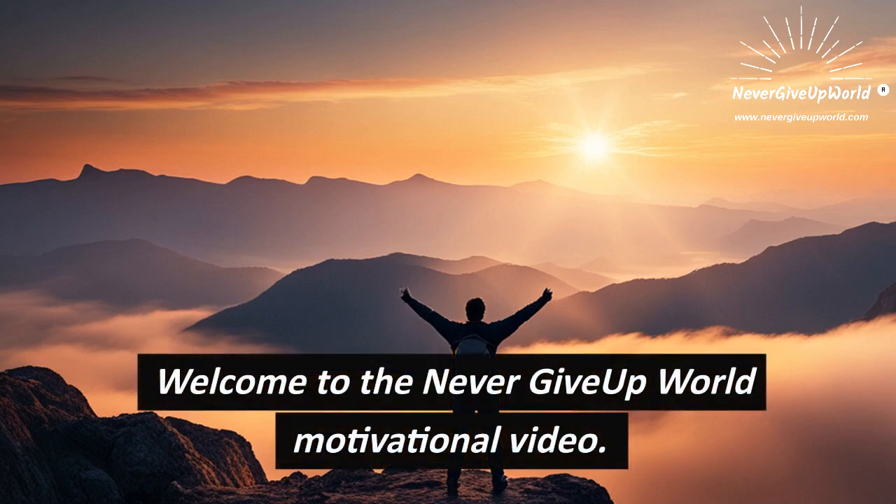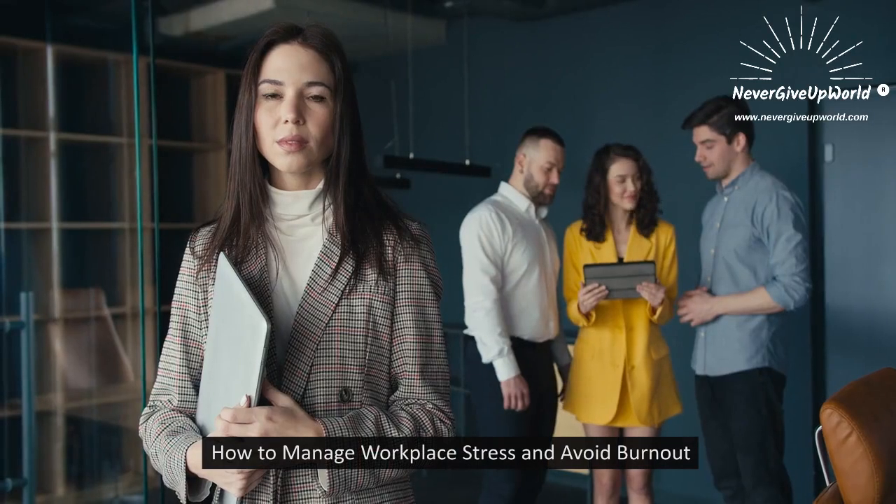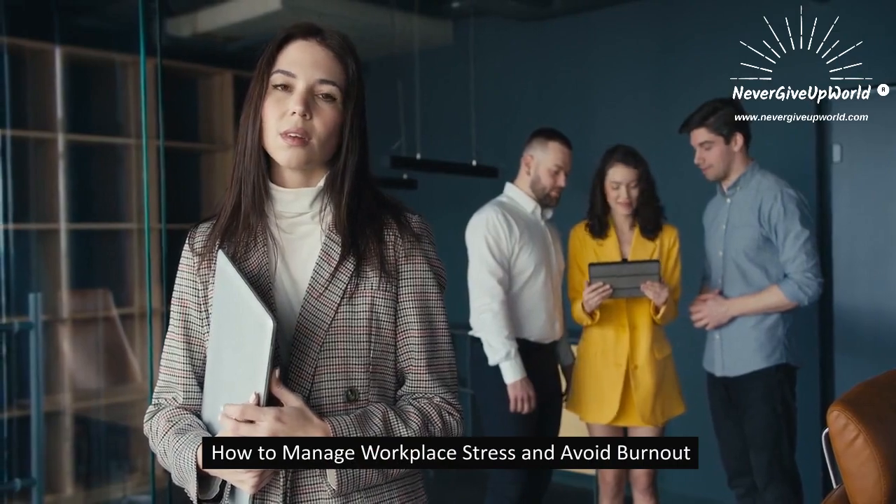Welcome to the Never Give Up World Motivational Video. How to Manage Workplace Stress and Avoid Burnout.